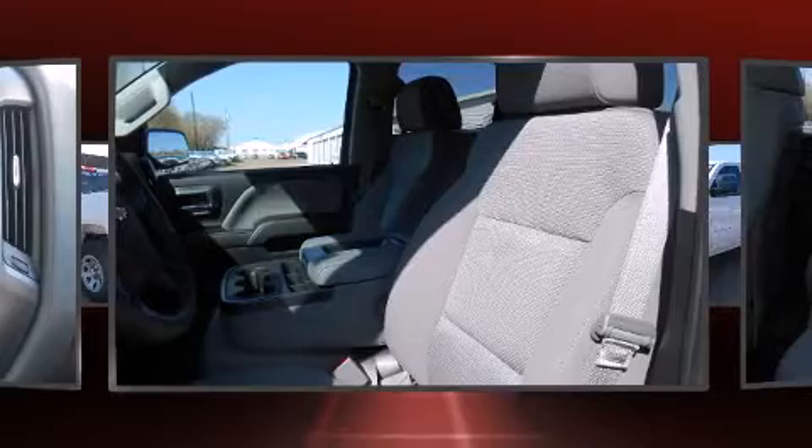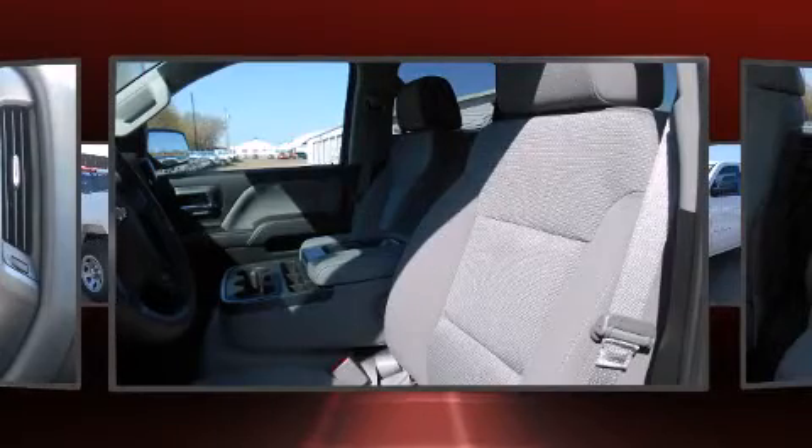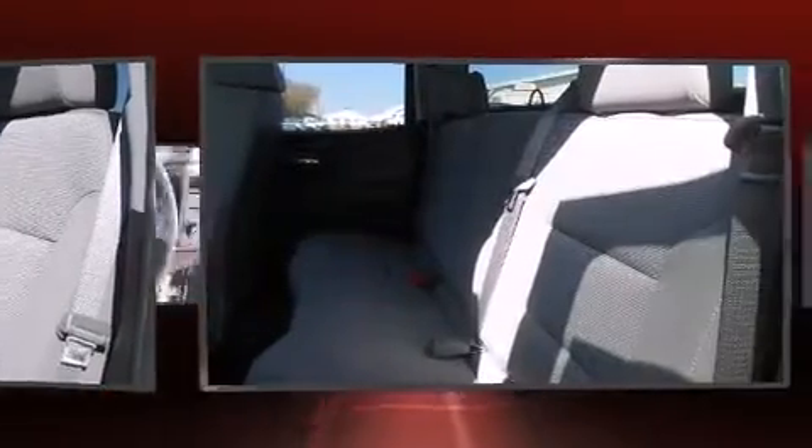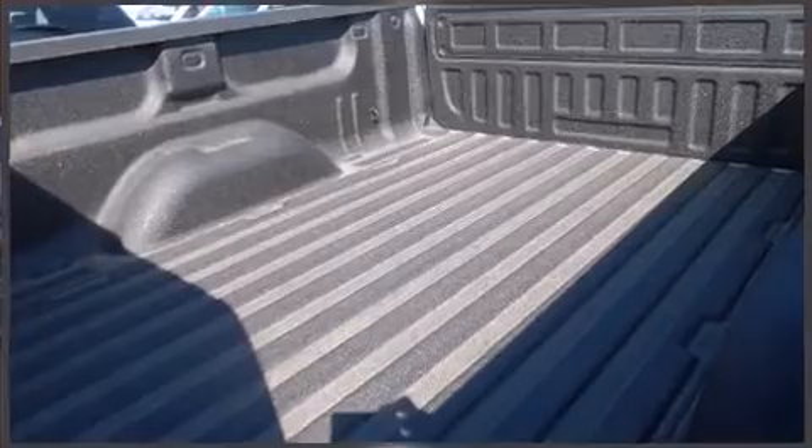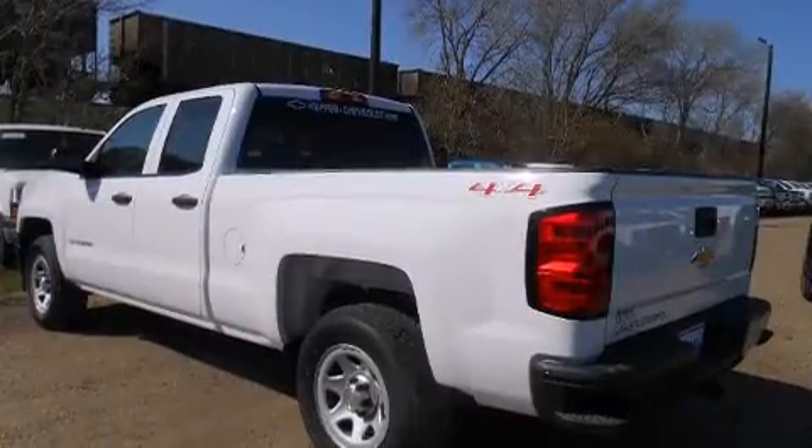Four-wheel drive allows you to go places you've only imagined. It distinguishes itself from the competition with features such as front and rear reading lights, one-touch window functionality, a trip computer, and much more.